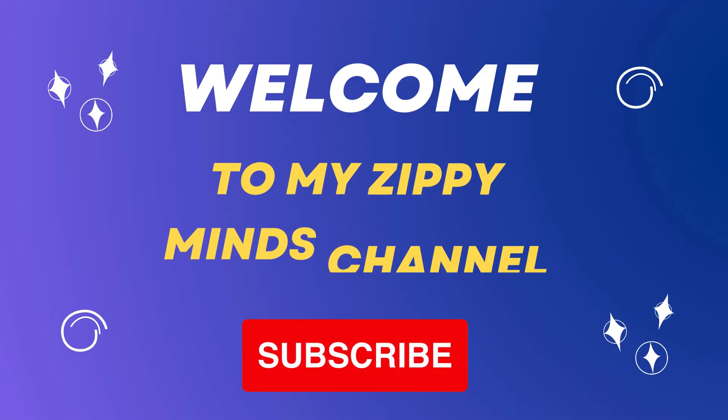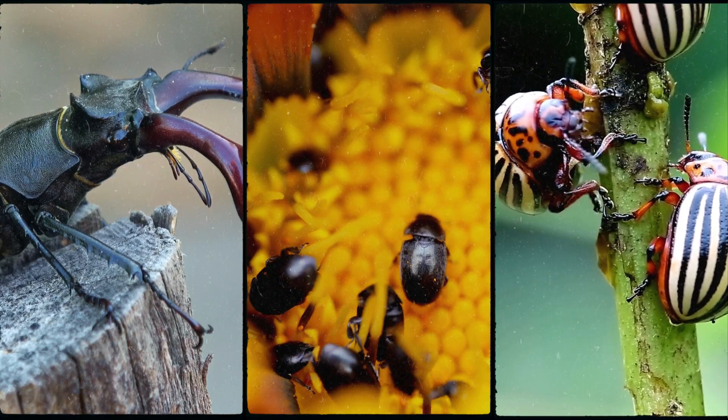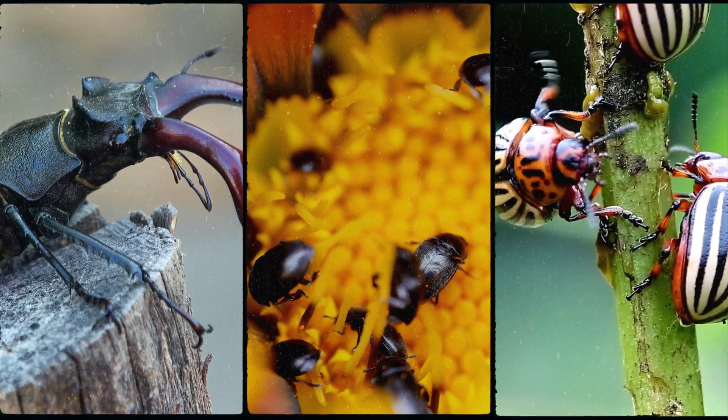Hi, kids! Today, we're going to learn about 50 amazing insects and tiny creatures. They crawl, buzz, jump, and even glow. Let's start!